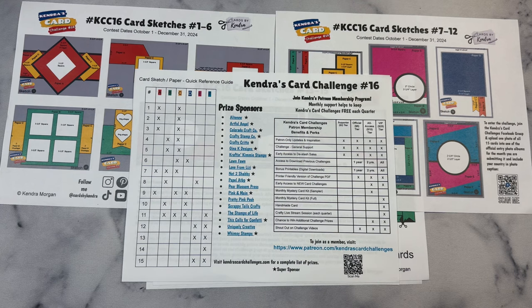The companies with stars next to them are super sponsors. What that means is that they not only donated a prize, but they have also donated some supplies to the Kendra's Card Challenges design team for them to use to create projects, so that you can see some card-making inspiration using the Challenge 16 sketches with their products. Throughout the quarter, you'll be able to watch the videos in the hops on both YouTube and Instagram and have more chances to win prizes.